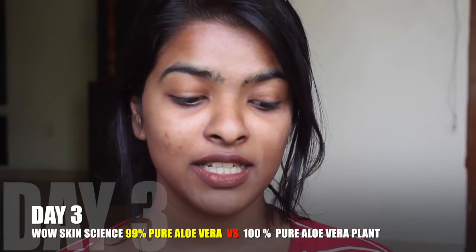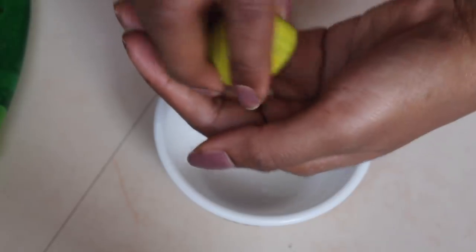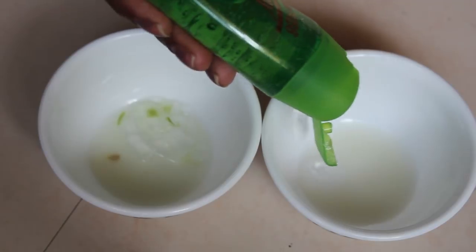Today is day three of testing 100% aloe vera versus 99% aloe vera gel. Today we'll apply the aloe vera as a face pack since I still have this tan going on from my holiday. I have two batches — one with 99% aloe vera and one with 100% aloe vera. We'll apply them all over the face, wait 10 minutes, and see the results. I'll be using my foundation brush to apply everything.